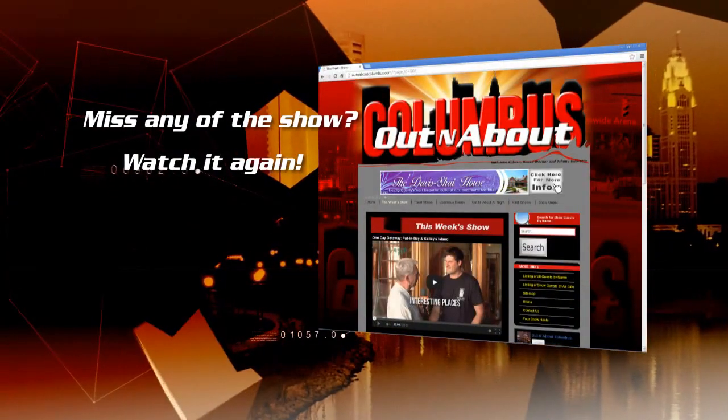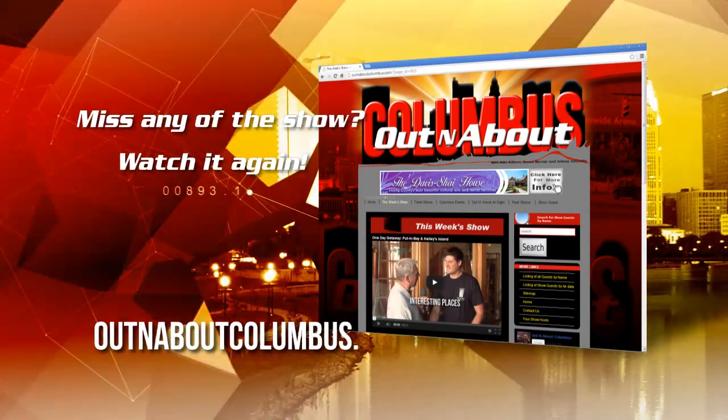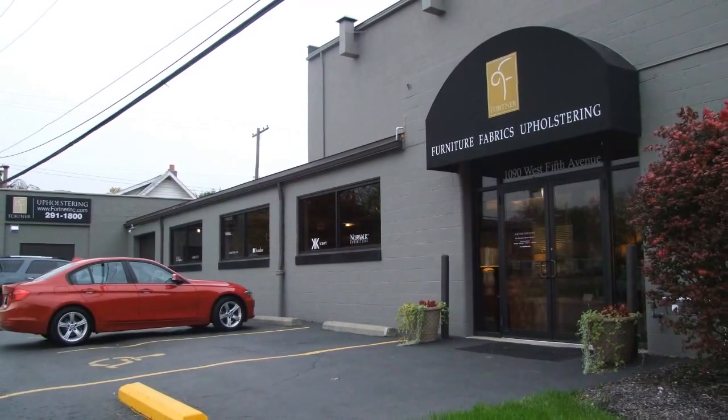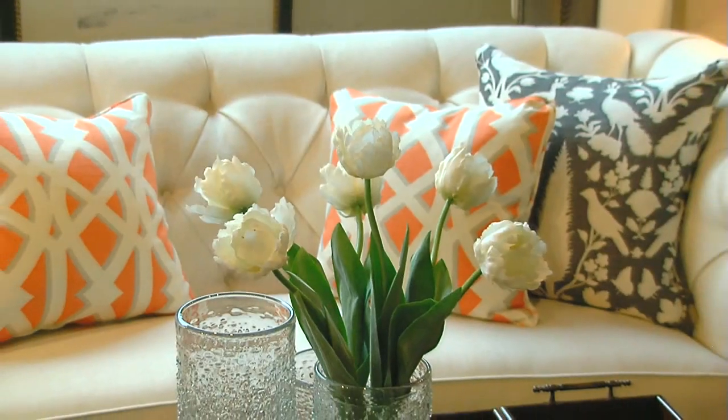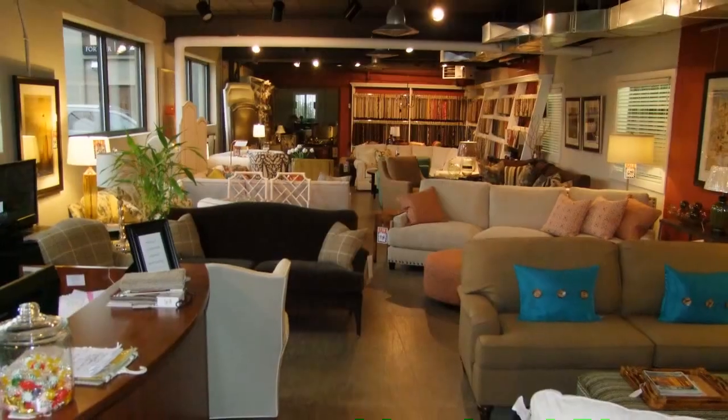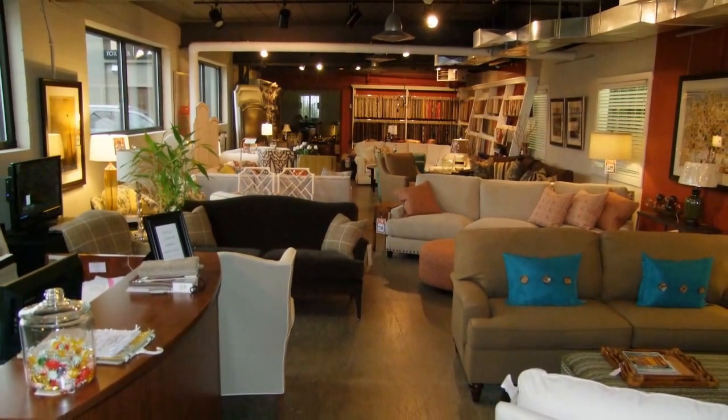If you've missed any of today's show, you can watch it online anytime at OutAndAboutColumbus.com. Decorations are nice, but making your guests comfortable can really take your home to the next level. Fortner Fine Living is known for having a variety of unique furniture pieces that are custom to your very own style. Renee and Justin sat down to talk about the new furniture showroom and the process of making custom furniture.